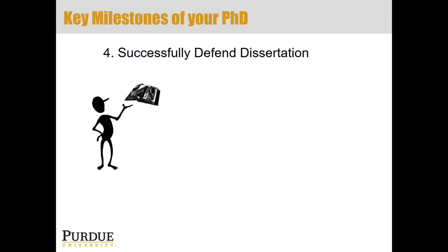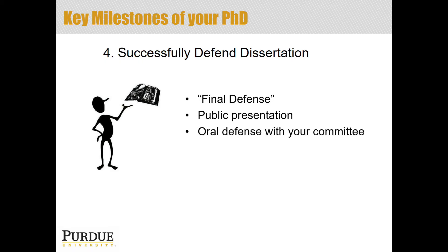Once you have proposed your research, the plan is to go out and complete it. After doing that research, the goal is to successfully defend your dissertation — usually referred to as the final defense. That is where you do an oral presentation, usually to your committee, and also a public presentation that others are invited to. After the public presentation, you have a closed-door oral defense with your committee, where they ask you questions about your work.